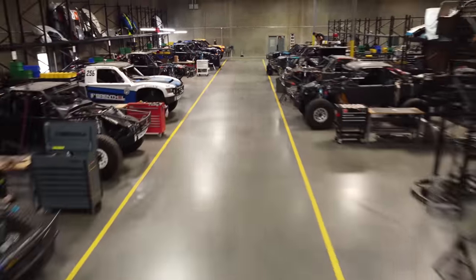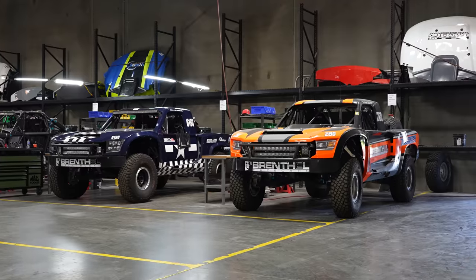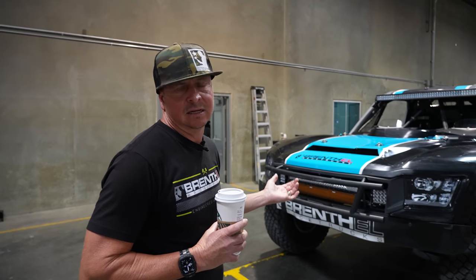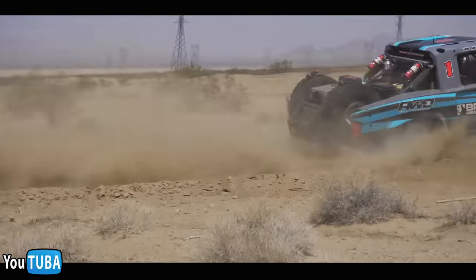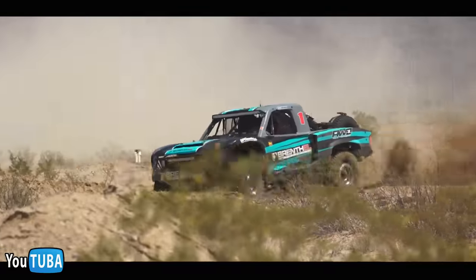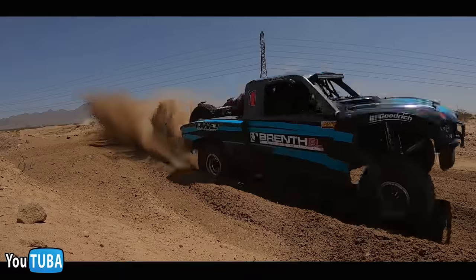When a customer purchases a trophy truck from us, it often lives here — we take care of everything. Trucks on the left side are owned by Jordan and myself, Brenthel Industries; trucks on the right are client trucks. The first one here is our brand new all-wheel drive — we currently have about 2,700 miles on it and are undergoing testing. We've made 100 changes over the past nine months, from moving a power steering line to chassis differences.